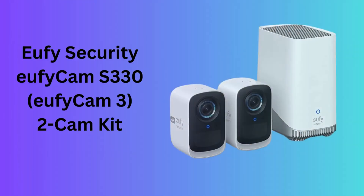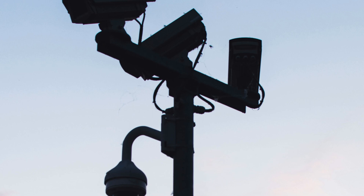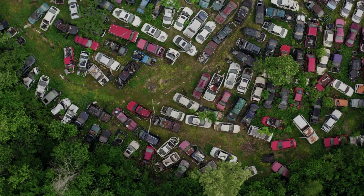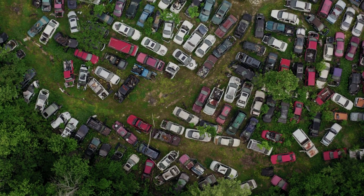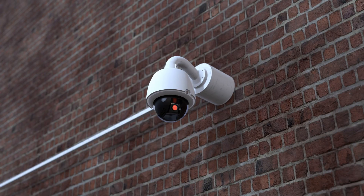Number 4: UFI Security UFICAM S330 UFICAM 3 2-CAM Kit. This 2-CAM kit from UFI offers a comprehensive outdoor security solution with two 4K resolution cameras, each equipped with a solar panel for endless power. With no monthly fees and expandable local storage, it's a cost-effective choice for homeowners. The cameras are designed to withstand the elements, making them perfect for outdoor surveillance.